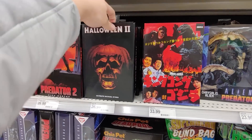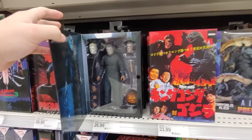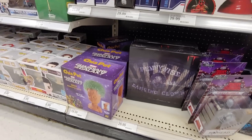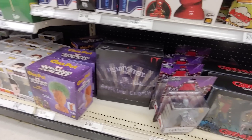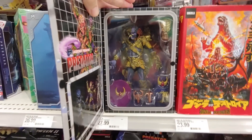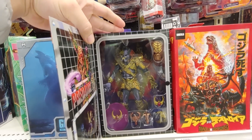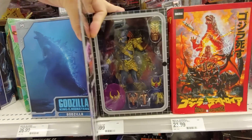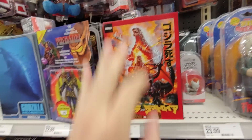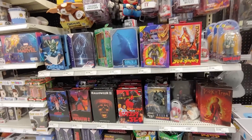Godzilla. Halloween 2. They have a lot — they're stacked right now. Some chia pets. I do have a Target gift card, so I'm thinking about getting this one at least. These look so good. I don't know, I'll think about it.